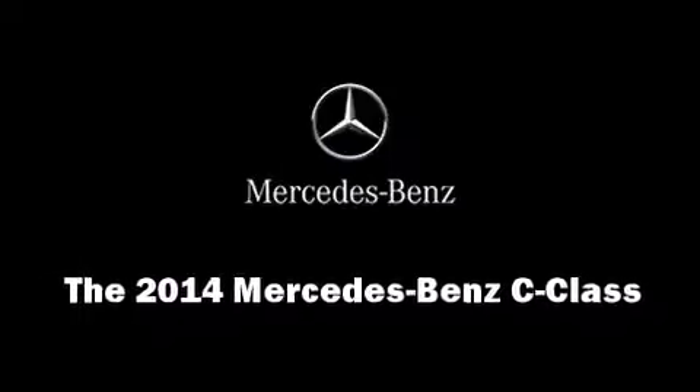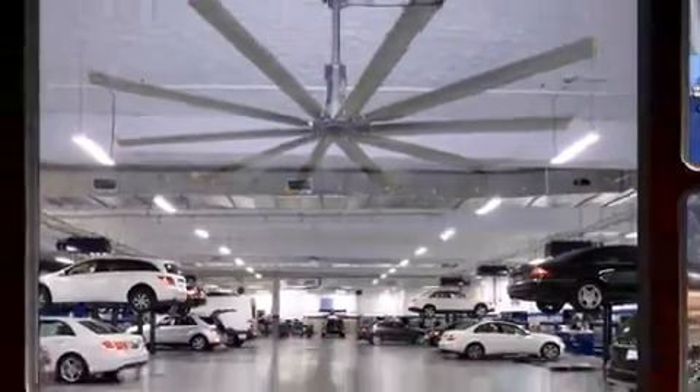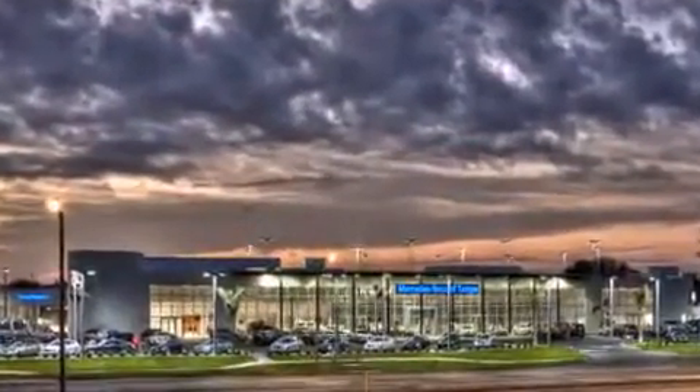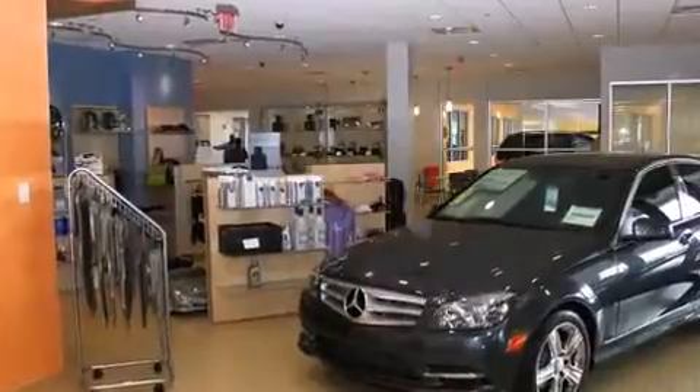Introducing the 2014 Mercedes-Benz C-Class. This four-door, five-passenger sedan stands out among competitors in its class. Turbocharger technology provides forced air induction, enhancing performance while preserving fuel economy.